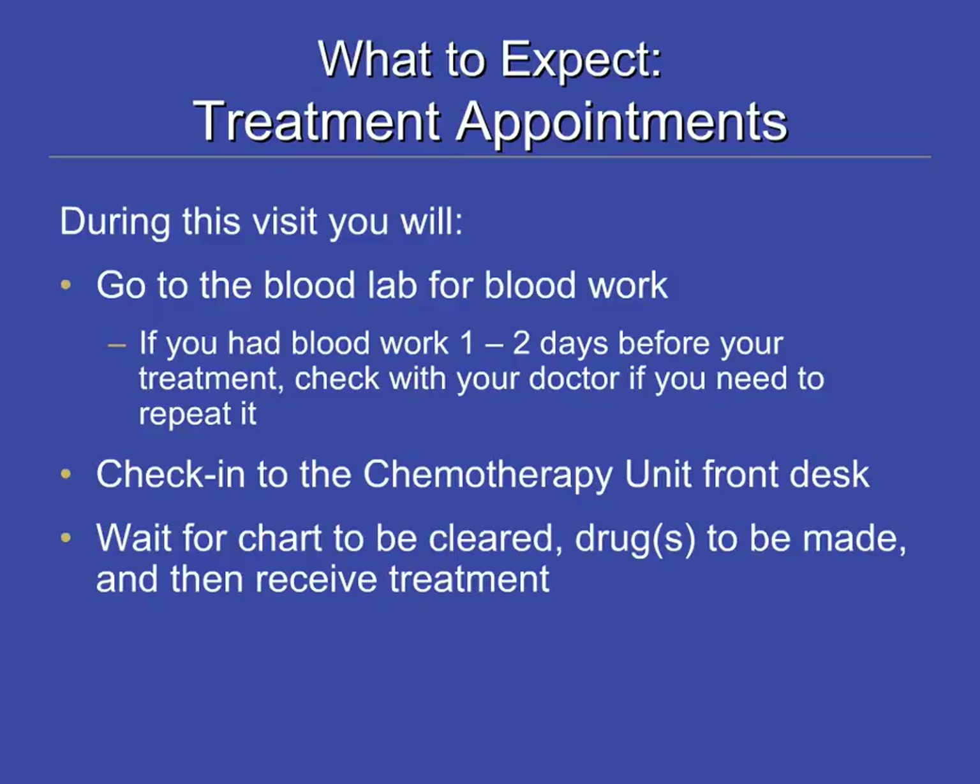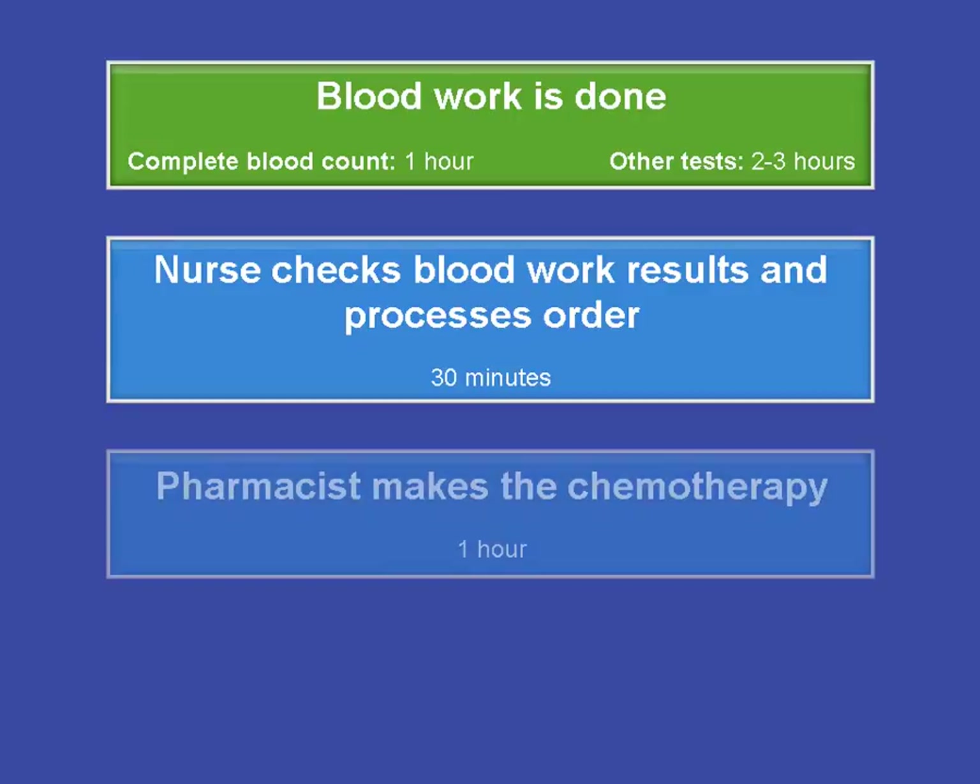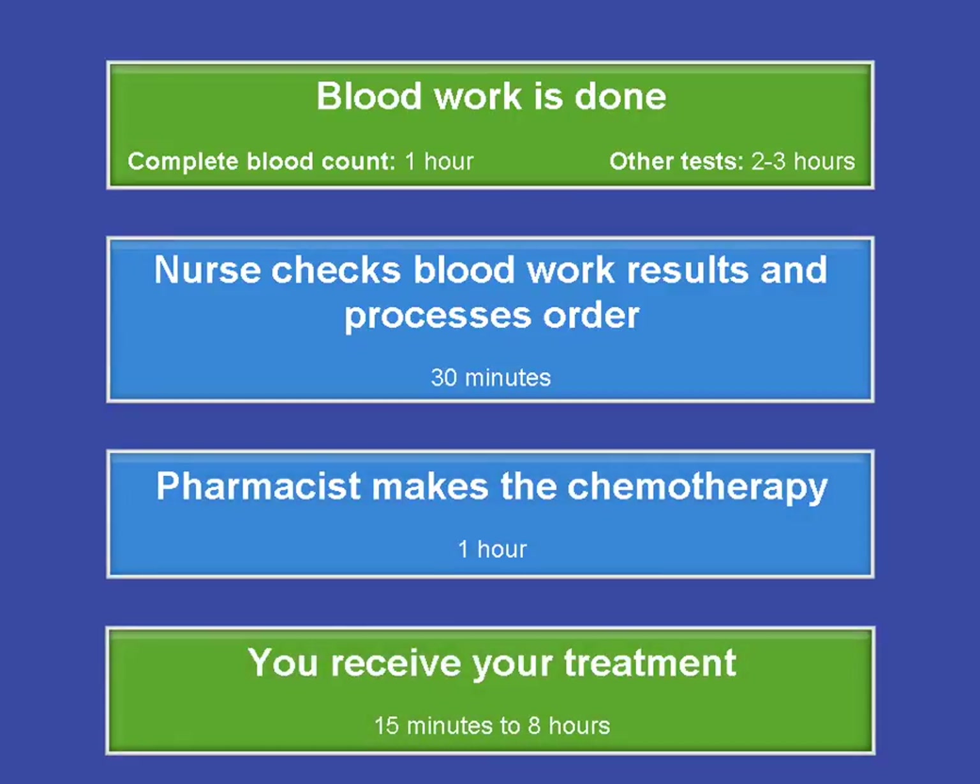Preparing your chemotherapy takes several steps that have been put in place for your safety. Checking and double-checking your chemotherapy order and blood work results are done for your safety. It can take one to two hours for your blood work results to be ready. After that, your nurse will look at your chemotherapy order and blood work results to check that you are okay to receive treatment. Then a pharmacist will check your results and chemotherapy order again before starting to make your chemotherapy.